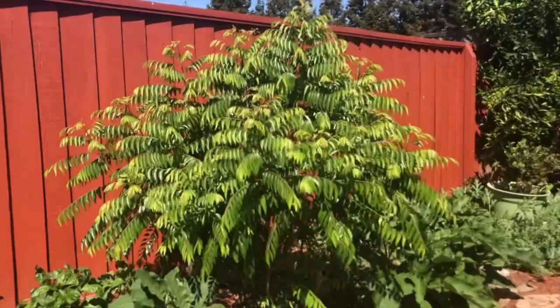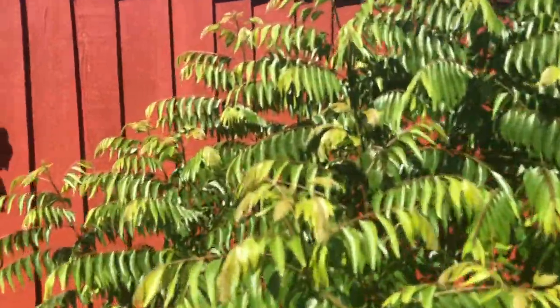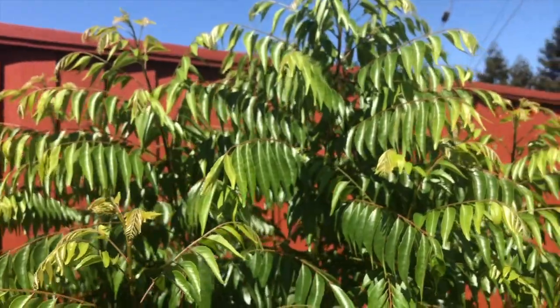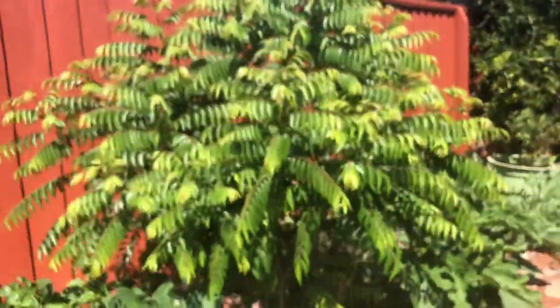Look at the curry leaf plant — it's loving the warm weather outside. Look at the growth, there are a lot of new leaves and it's doing great. Happy about that.